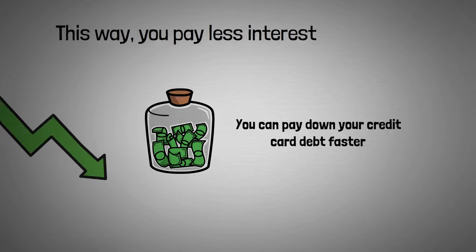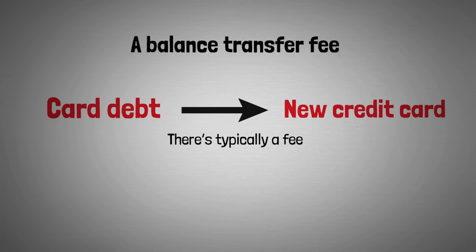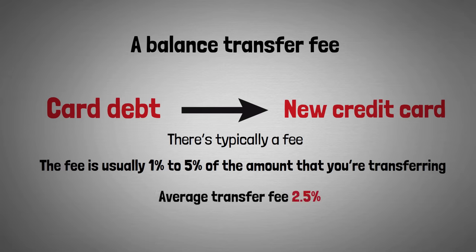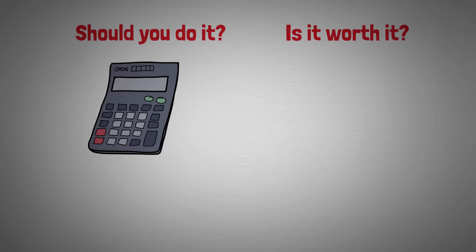Here's how this works. When you transfer your credit card debt to a new credit card, there's typically going to be a fee called a balance transfer fee. That fee is usually 1% to 5% of the amount you're transferring — the average transfer fee is 2.5%. You have to pay this fee in order to do this, so should you do it? Is it worth it? The answer is that it depends on the math.